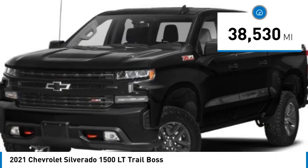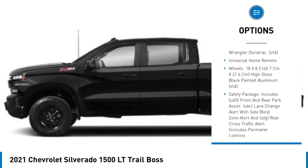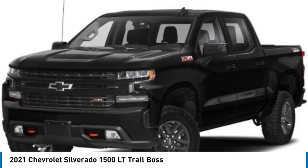Here are some of this vehicle's great options: tire pressure monitor, 4-wheel drive, tow hitch, heated mirrors, aluminum wheels, remote engine start, stability control, daytime running lights.